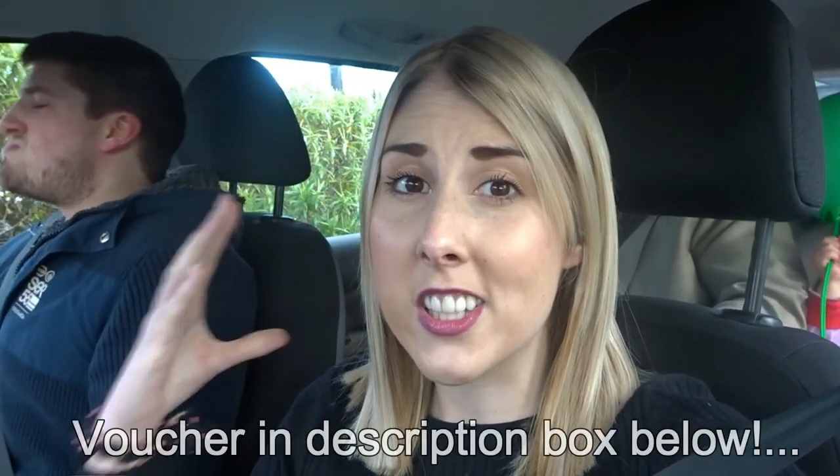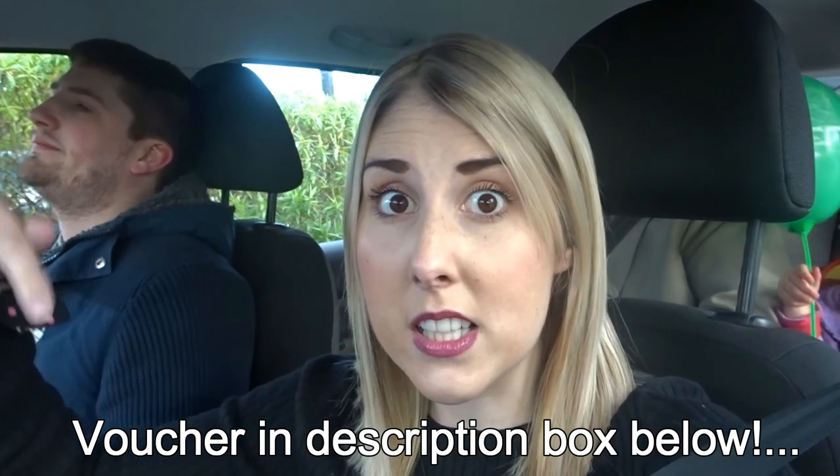So kids, did you like your meal at Harvester? Yeah! They loved their meal, and if you'd like to take your kids to try the new Harvester menu too, we have an exclusive offer where you can get a kids meal for only £1 with a full paying adult. The voucher code is exclusive to us and you can print it out in the description below.